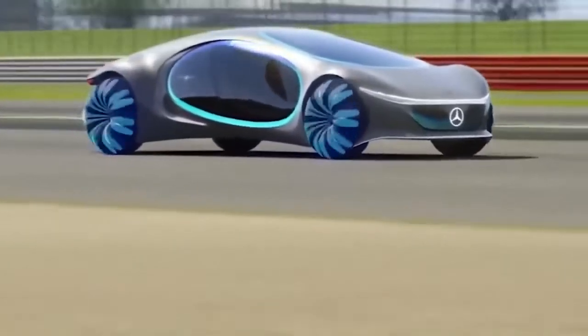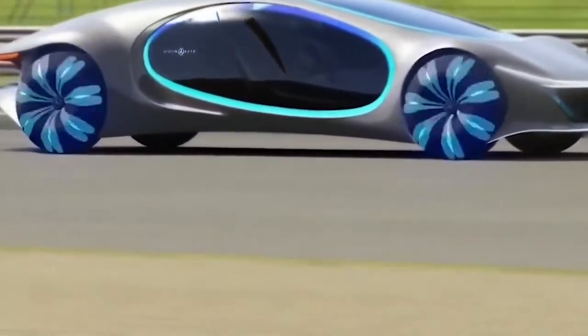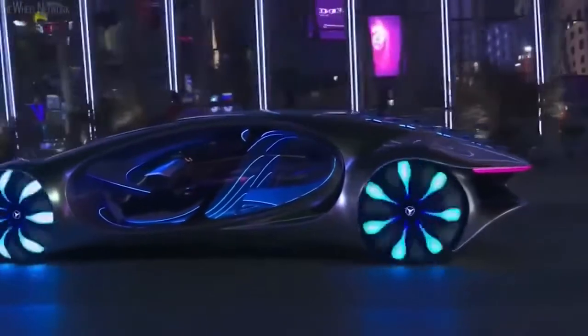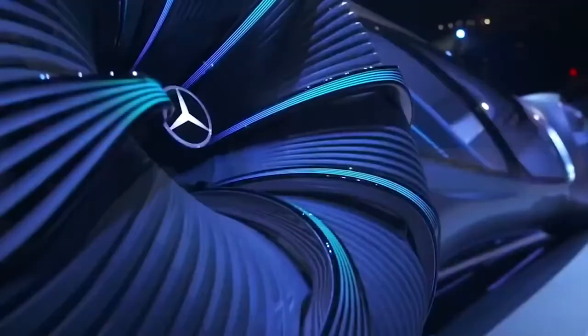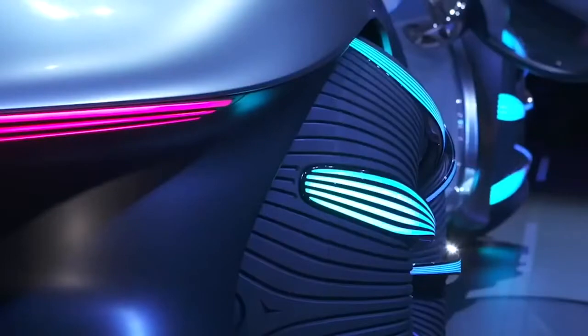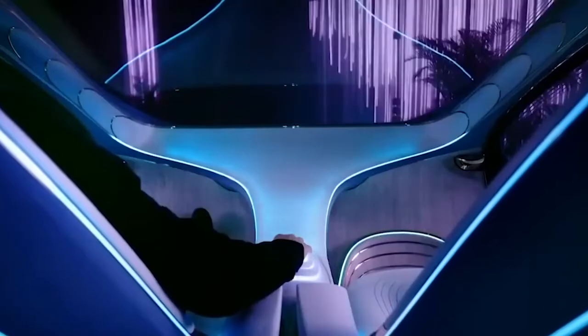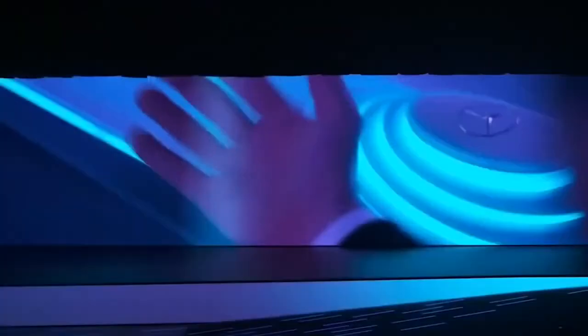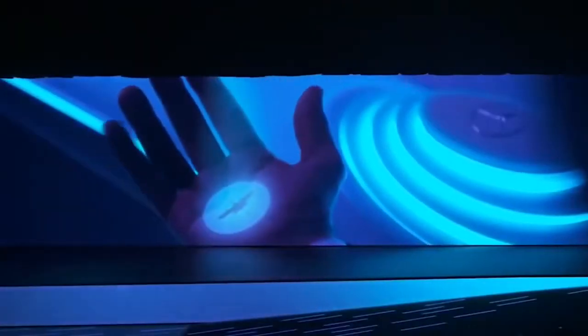Round tires are a thing of the past, replaced with spherical versions which give increased maneuverability and are less impactful on their surroundings, as well as being able to twist up by 30 degrees, which means the car can move sideways in a crab-like movement. This car will speak to you to find out where you want to go, and after giving it your instructions, all you'll need to do is sit back and let it do all the rest.